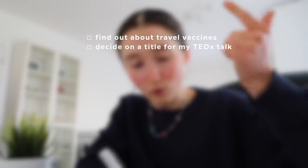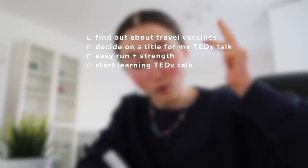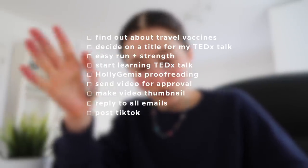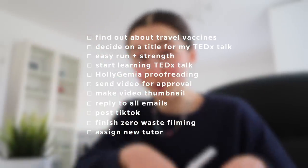I don't plan too far in advance, so I create individual to-do lists for each day nearer the time. For example, yesterday's to-do list had: find out about travel vaccines, think of a title for my TEDx talk, my workout, start learning my TEDx talk, some proofreading work with Holly G Mia, send a video for approval, make a thumbnail, do all my emails, post videos and TikToks, finish some filming, and find a tutor for a student. For busier days I number my tasks so I know what to do first, second, third, and so on — it means I don't spend time deciding, I just get on with it.